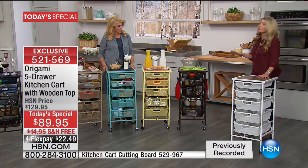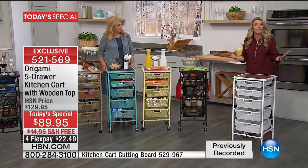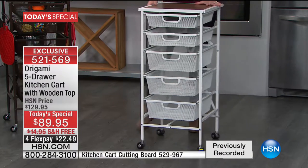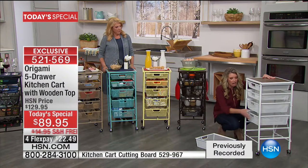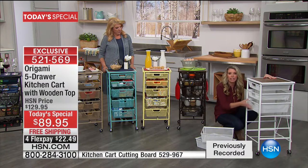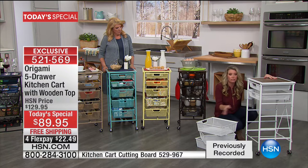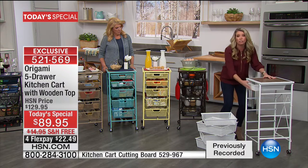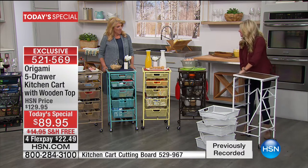I've been working for Origami for several years now, and this is the second time I've ever presented anything new. The story behind this is that it was basically created by you — Origami and HSN took a look at what they had, read the reviews, and then created this just for you. Because you cannot buy this anywhere else — this is exclusive to HSN. This is the first time people have ever seen it.